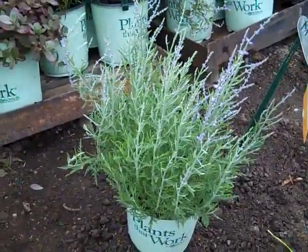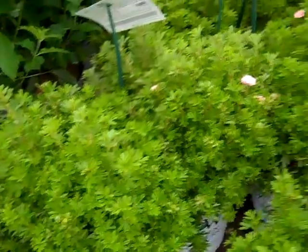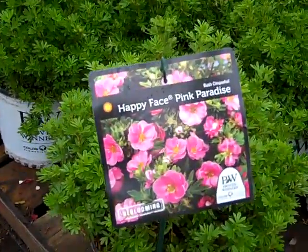Those are going to be great next week. Here we have a new Potentilla — this is Happy Face Pink Paradise. Nice full type plants, budded up nice, they are going to start to bloom here. New introduction from Proven Winners, richer pink color.